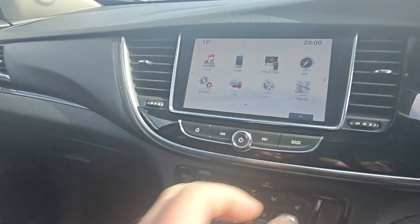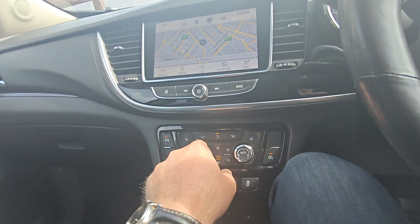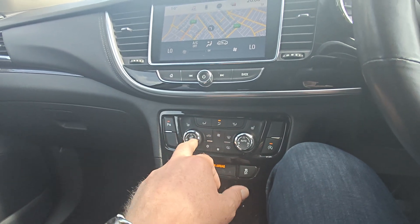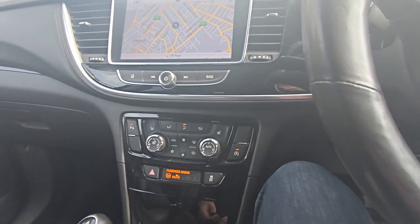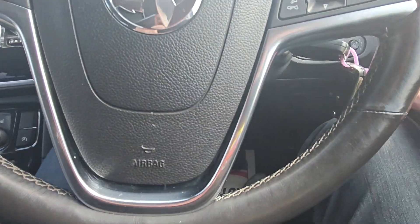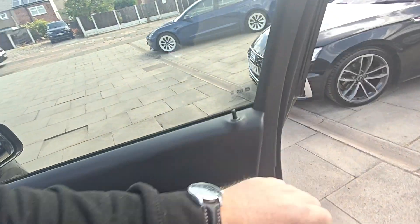So in here you've got air con which is working perfectly as it should, you've got a heated steering wheel on these, sat nav — everything you could want really. The car's due a service now which we'll do anyway, and it'll come with 12 months MOT.